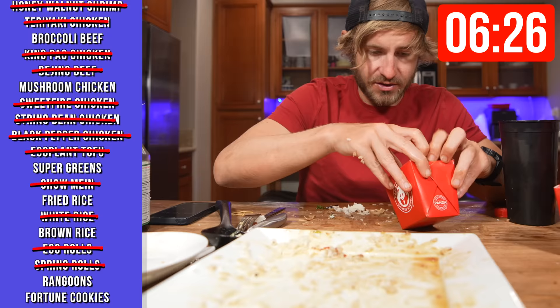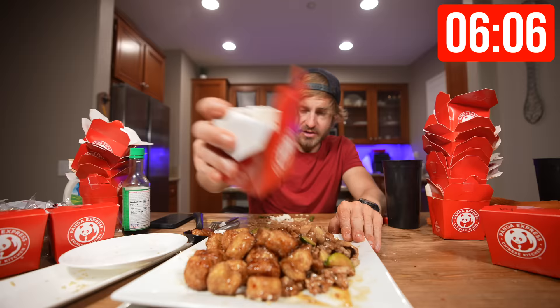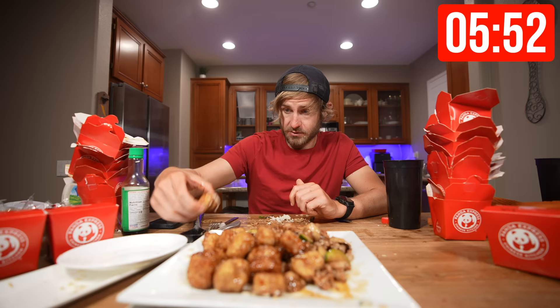I've got about six minutes left. I feel like this chicken never ends. I don't even know what this one is — mushroom chicken. We made it to the beyond orange chicken, this is Panda Express's vegan chicken option — it's on the menu, I got it.